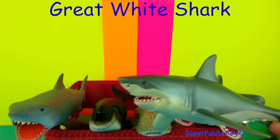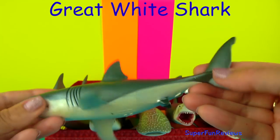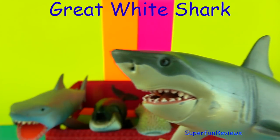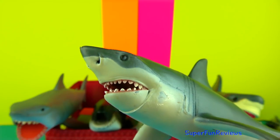The Great White Shark has pale grey skin with a white belly and bullet shaped bodies, a crescent shaped tail and a pointed snout. Inside the jaws are up to 300 serrated triangular teeth.